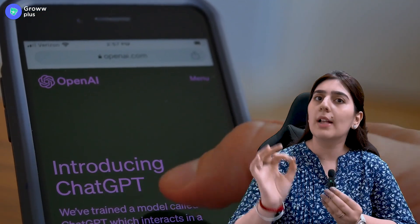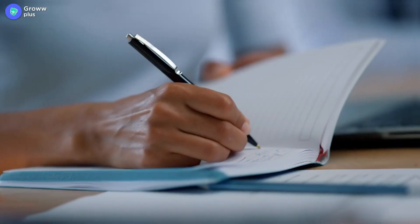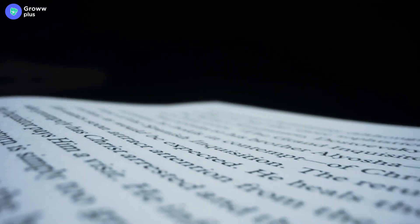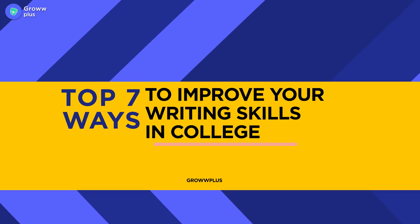ChatGPT is advanced, but we have to write college assignments and many other things ourselves. We need to know writing style, grammar, and how to use words in context — because ChatGPT is not allowed in the classroom or examination hall. Today, we are going to discuss a 7-step guide on how to improve your writing skills in college.